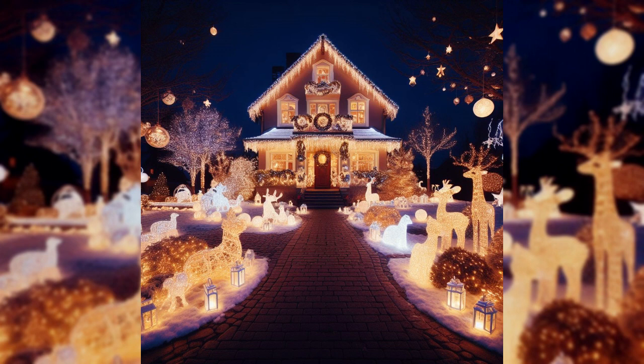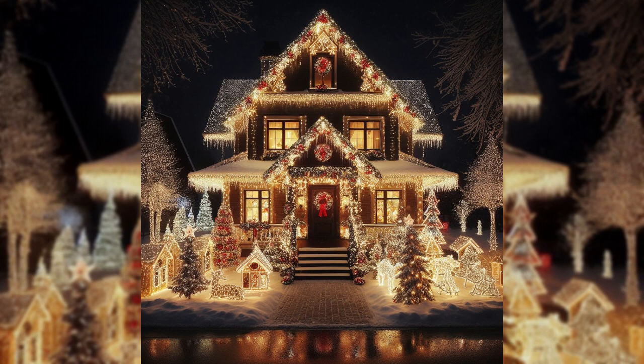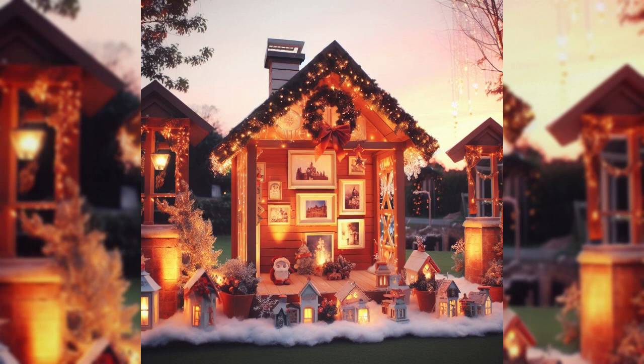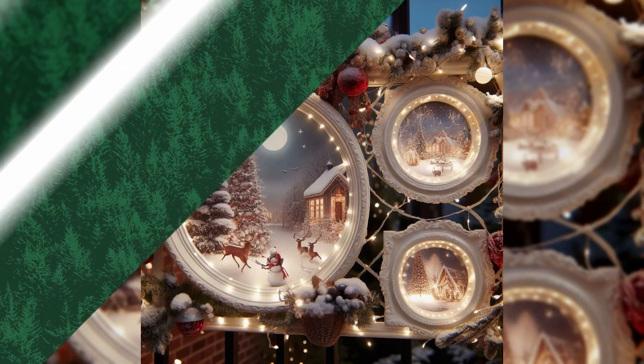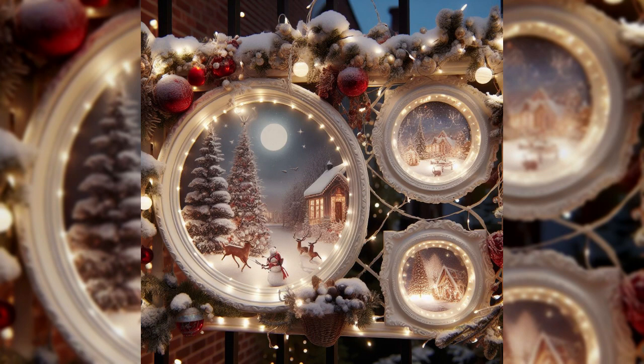Extend the holiday magic into your garden and landscape. Wrap lights around trees and shrubs, hang outdoor ornaments, and light up pathways with lanterns and fairy lights. Embrace the beauty of nature as it mingles with the festive spirit.